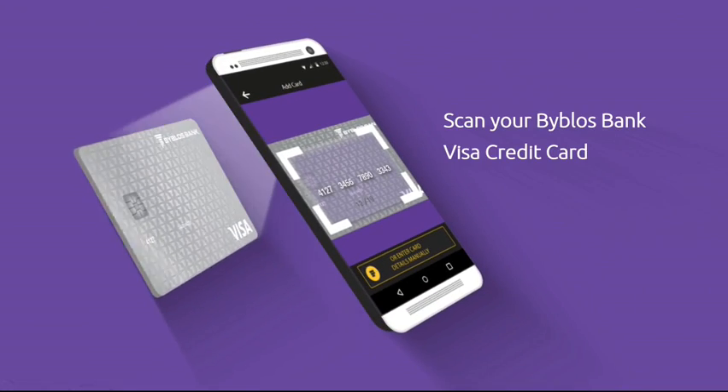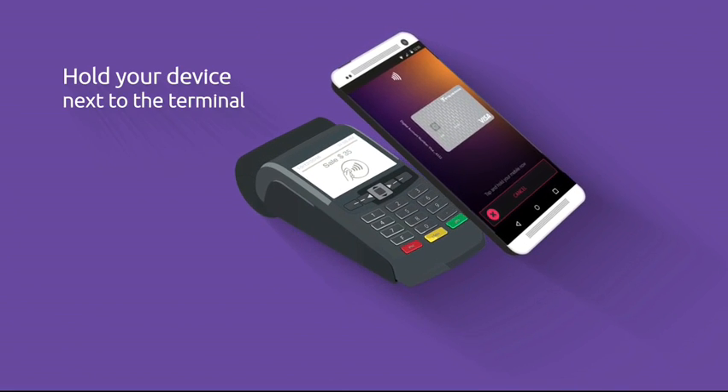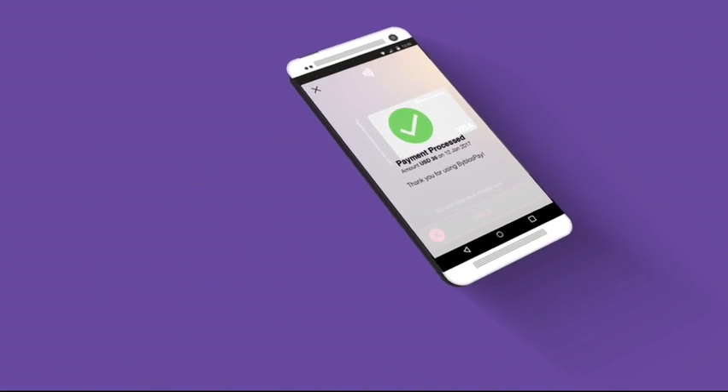Just scan any of your Beblos Bank Visa credit cards, choose the card you want to pay with, tap on Pay Now, and hold your device next to the NFC terminal until payment is completed.